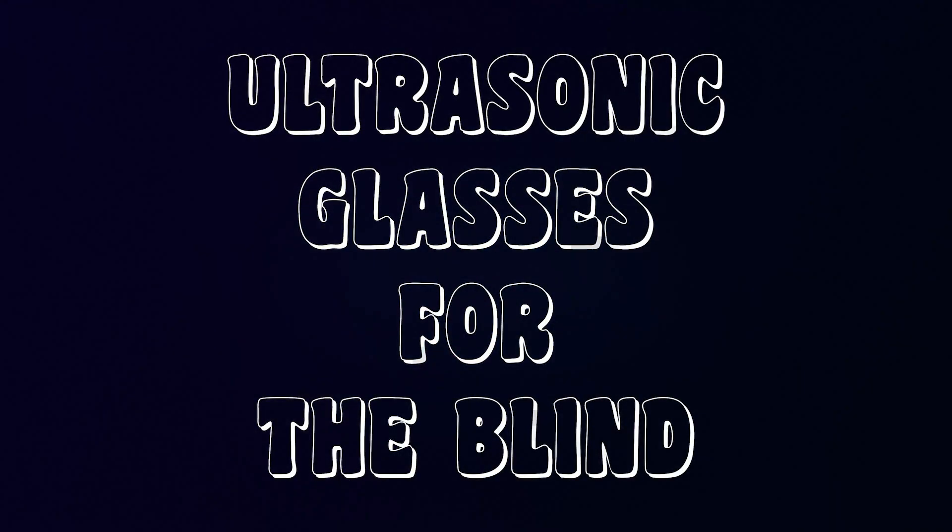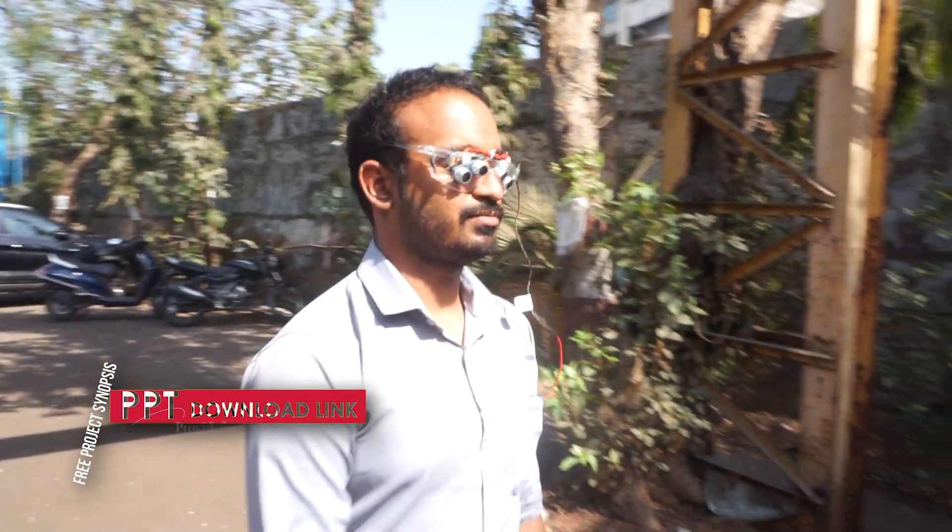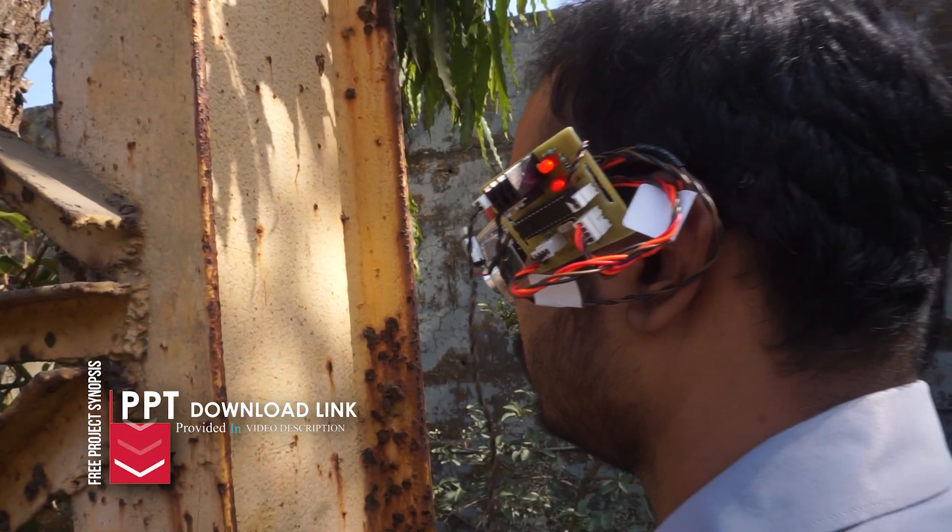Introducing the ultrasonic glasses for the blind — a clever, wearable device that eliminates the need for additional equipment by assisting with obstacle detection and safe navigation.